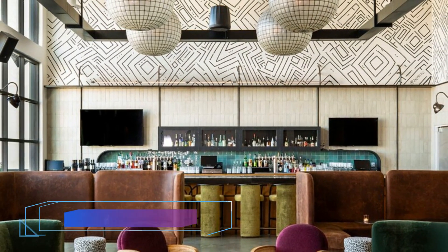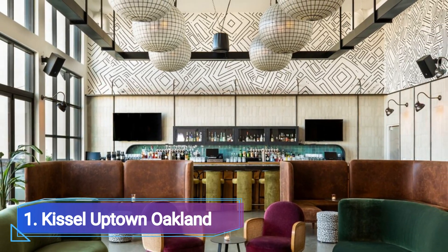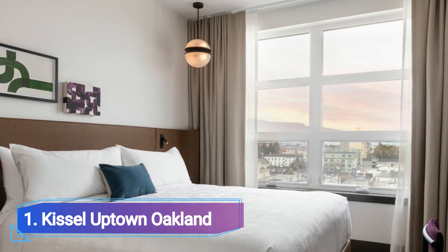Number 1: Kisal Uptown Auckland. It doesn't get much better than Kisal Uptown Auckland if you're seeking a hip hotel in Auckland. Be surrounded by the best restaurants, pubs, and entertainment venues in the city when you're located in the artistic and eclectic Uptown neighborhood. Each and every room has thoughtful and opulent amenities that you'll adore.